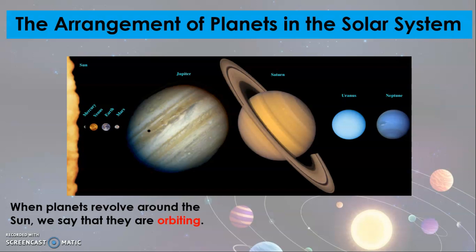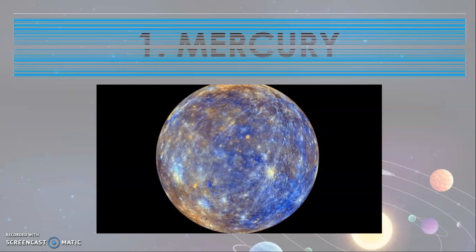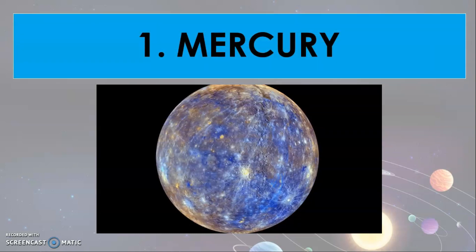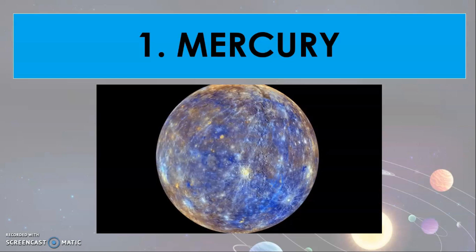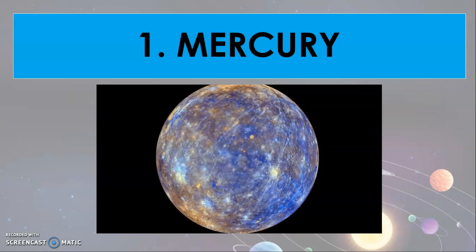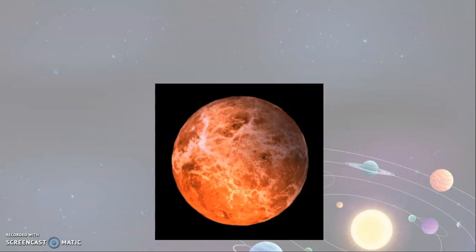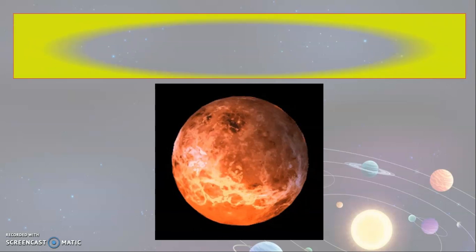Therefore, there is an arrangement of the planets. Look at the picture. According to their distance from the sun, the planets are: first, we have Mercury. It is the closest planet to the sun. Mercury is called the swift planet because it moves quickly around the sun. The second, we have Venus.